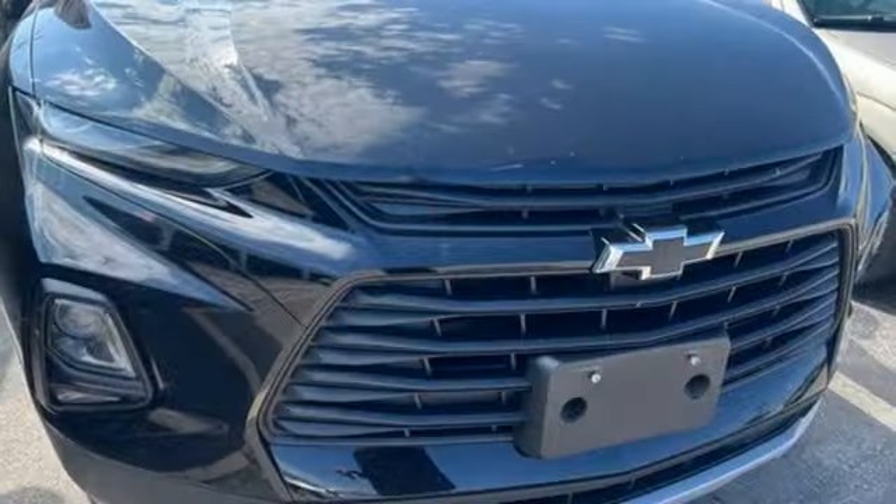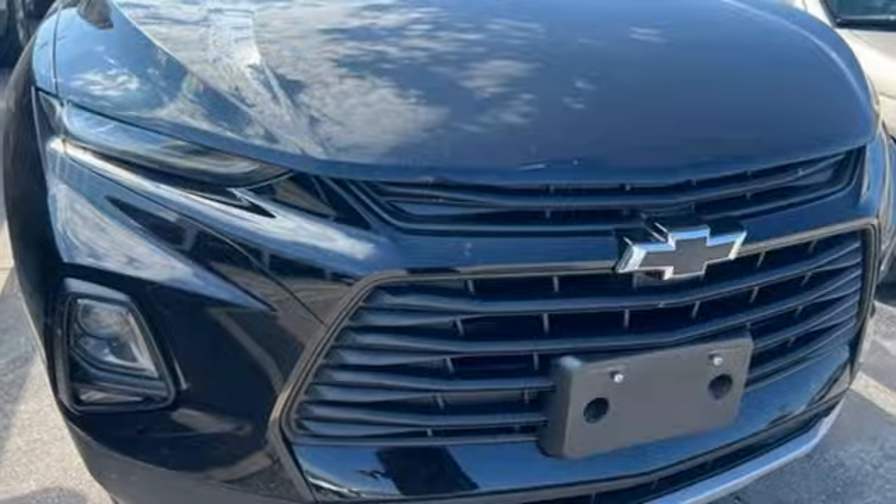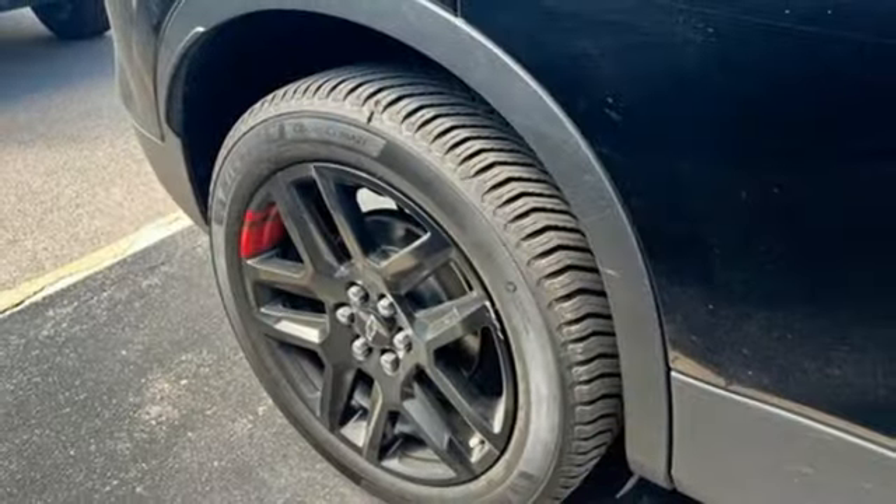AM-FM satellite radio, aluminum wheels, wireless phone connectivity, and Wi-Fi hotspot.